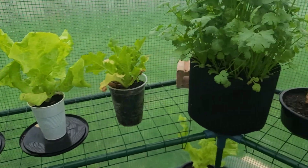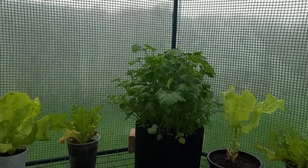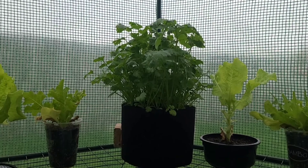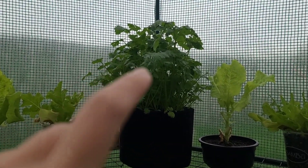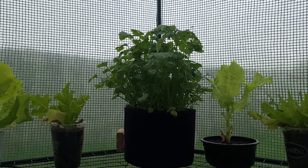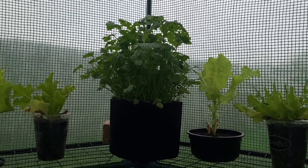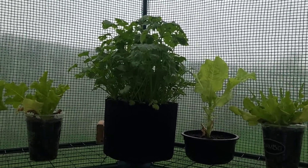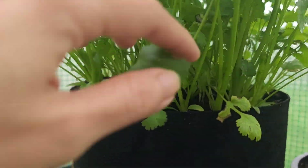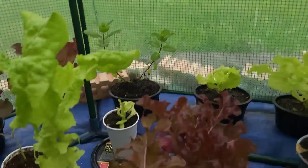Look at my cilantro — it's growing taller and taller, it's amazing! Before I transplanted it, it was about this much, and now it's double the size in height. I really like the look of the cilantro in the one-gallon bag, so I said I was going to sow some more, but I didn't.